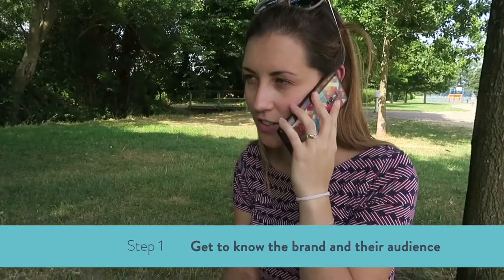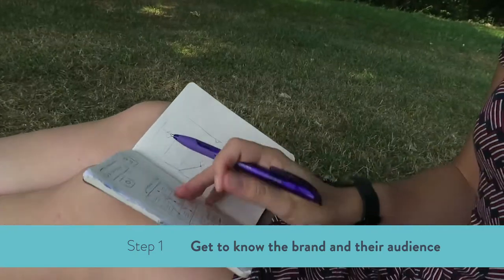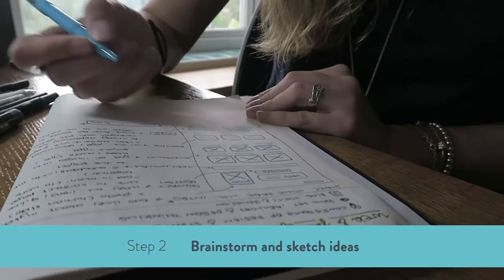My design process is simple. I start by having long conversations with the client where I get to know them, their brand, their audience, and I take lots of notes so I can refer back to them. And then I just take pen and paper and start brainstorming and sketching ideas.